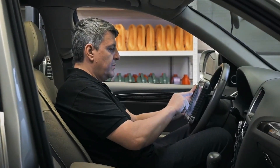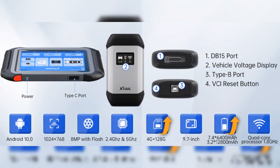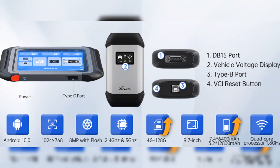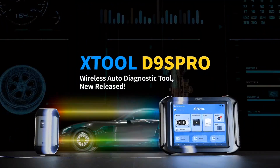The Stole D9S Pro professional OBD2 scanner diagnostic tool is packed with upgrades, including a 9.7-inch display, Android 10.0 system, 4GB plus 128GB memory, and a robust 7.4V 6400mAh battery.